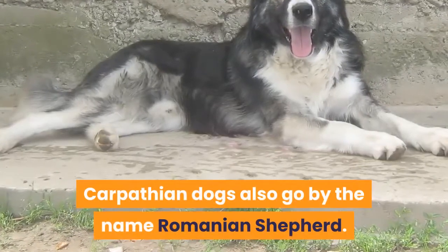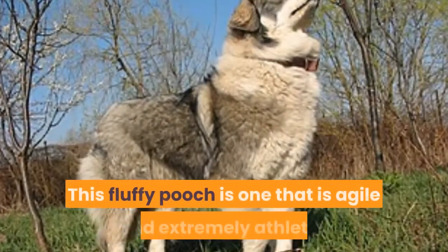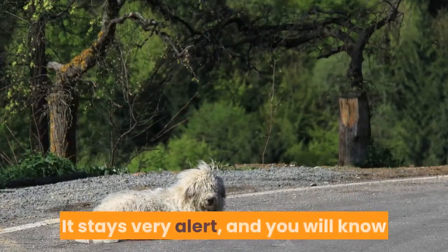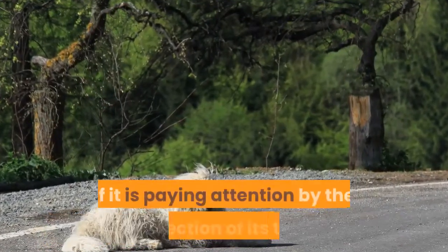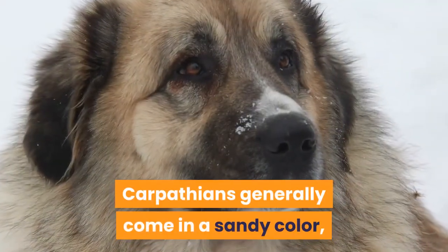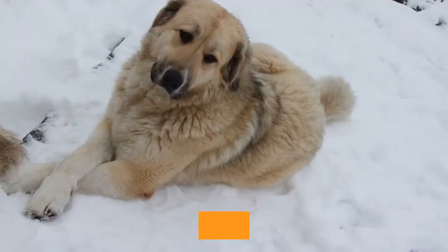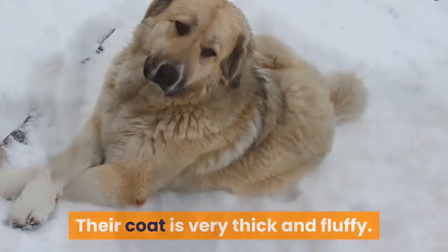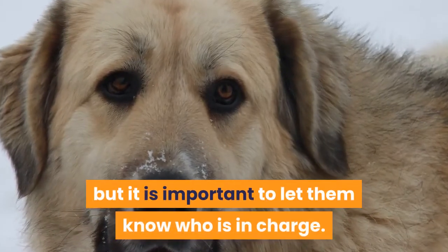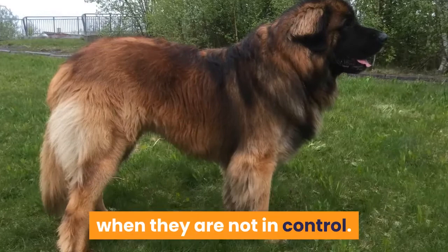9. Carpathian. Carpathian dogs also go by the name Romanian Shepherd. This fluffy pooch is one that is agile and extremely athletic. It stays very alert, and you will know if it is paying attention by the direction of its tail. Carpathians generally come in a sandy color, sometimes with white spots or variegated on its sides, and their coat is very thick and fluffy. This breed is very smart, but it is important to let them know who is in charge — otherwise they can become aggressive when they are not in control.